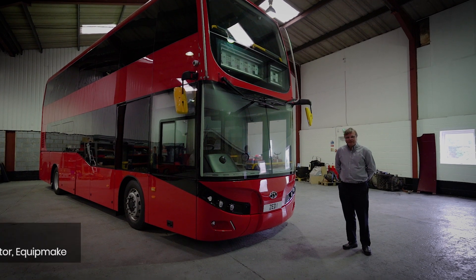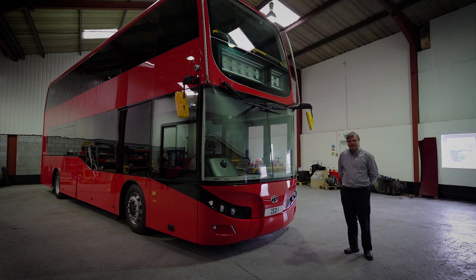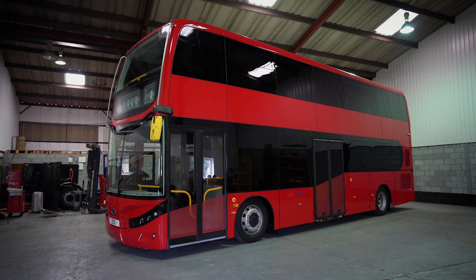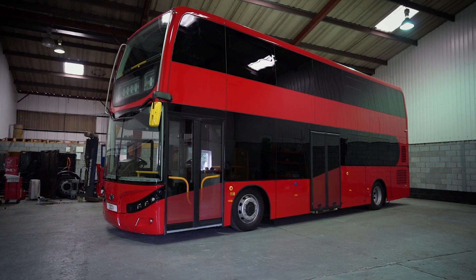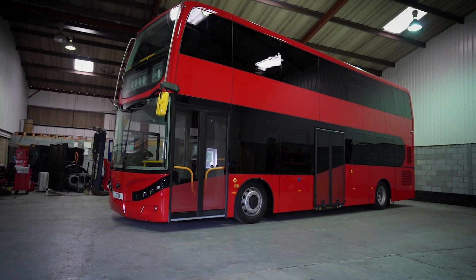Hello, my name is Ian Foley, I'm the Managing Director of Equipmake and I'd like to introduce the new dual electric double-deck bus. The vehicles are a partnership between Budwell Asset Spain and Equipmake in the UK, and I'm going to show you some features of the electric drive train.